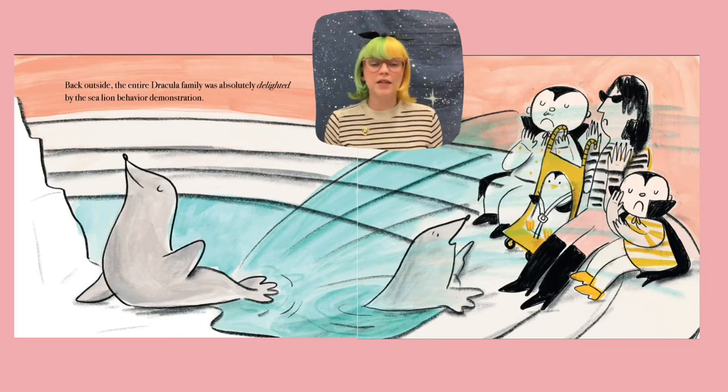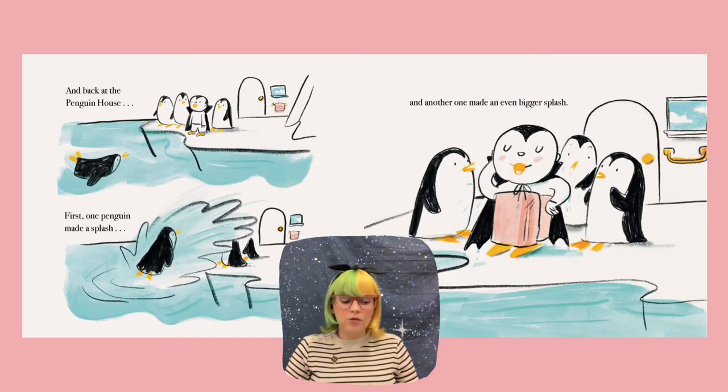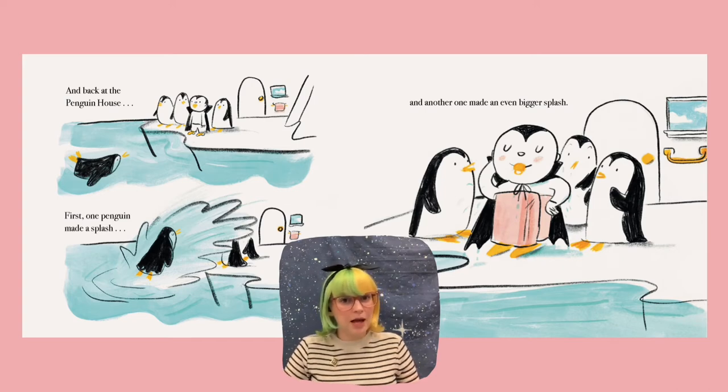Back outside, the entire Dracula family was absolutely delighted by the sea lion behavior demonstration. That's right — they got soaked from the sea lions. But it looks like only the little penguin was very excited to get wet. And back at the penguin house, first one penguin made a splash, and another one made an even bigger splash. Little Dracula made such a big thing about putting a towel around to dry himself off. So let's see — maybe that will come to play later on.